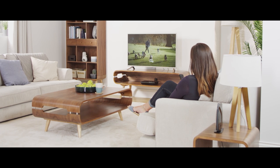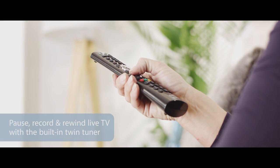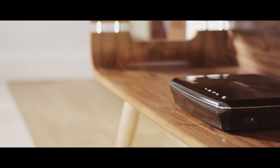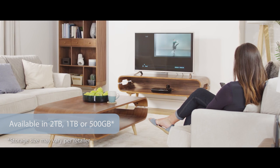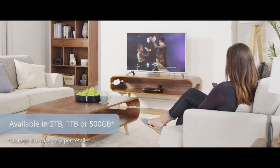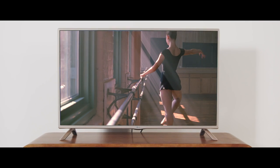Pause, record and rewind at the touch of a button, and you can even watch one programme whilst recording another, so you'll never miss a second of your favourite shows. With either 1TB or 500GB of storage you can record up to 600 hours of programming so you never miss a thing.